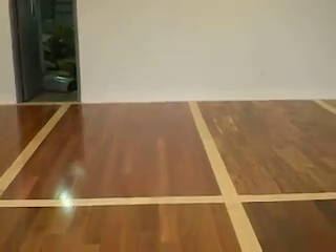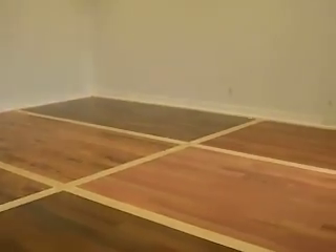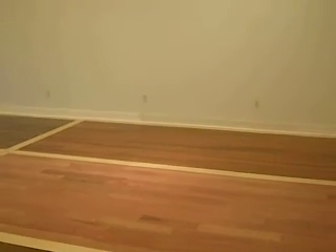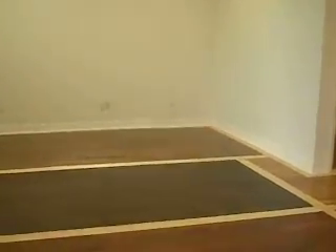The only issue that I have, and maybe you can address this with the flooring people, is they really beat the crap out of the walls. These were all freshly painted walls and you can kind of see all the smudges. I'm not sure it matters because the racking is probably going to go up there. They knocked the phone off the wall.